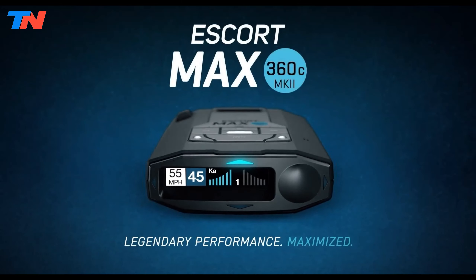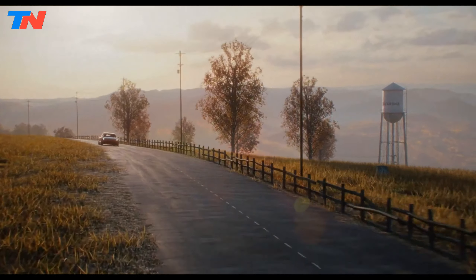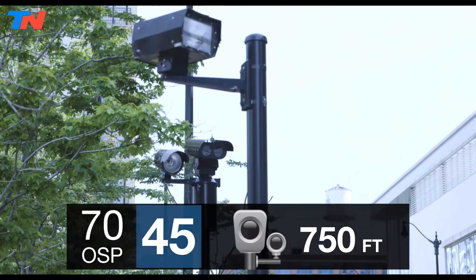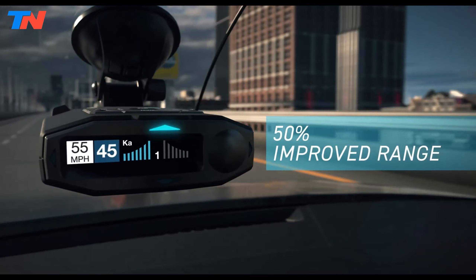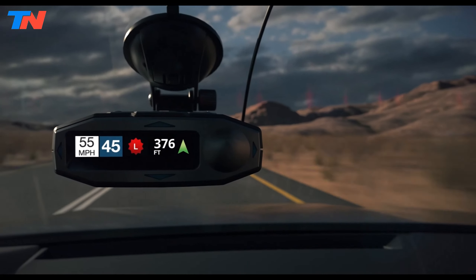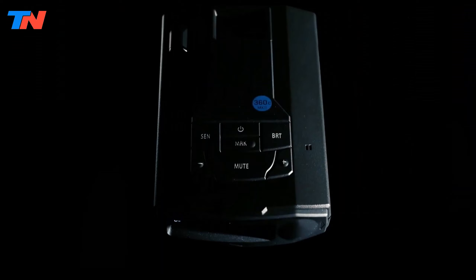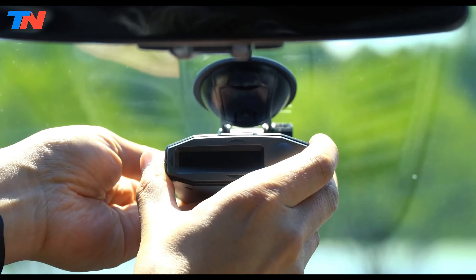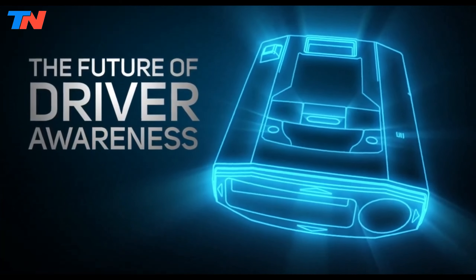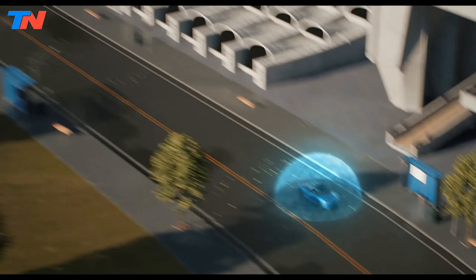The Escort Max 360C Mark II is a high-end device designed to offer comprehensive radar and laser detection with advanced connectivity features. It provides early warnings for various radar and laser threats, including X, K, Ka bands, laser guns, and multiradar CD and CT, ensuring drivers are well prepared for potential speed traps and traffic light cameras. This detector boasts exceptional range and sensitivity thanks to its M13 platform and dual antennas, offering a 50% improved detection range over previous models. The Blackfin DSP technology ensures lightning-fast performance by processing signals immediately, allowing for quicker alerts and more reaction time.